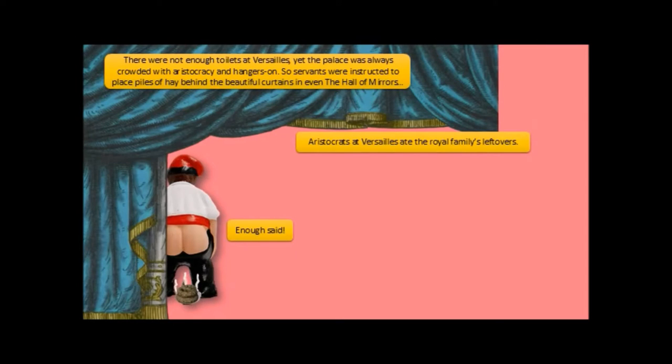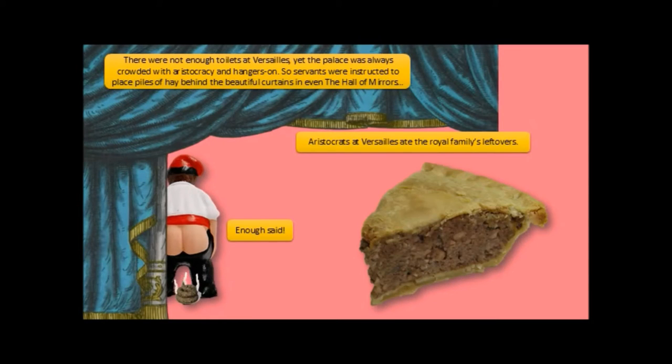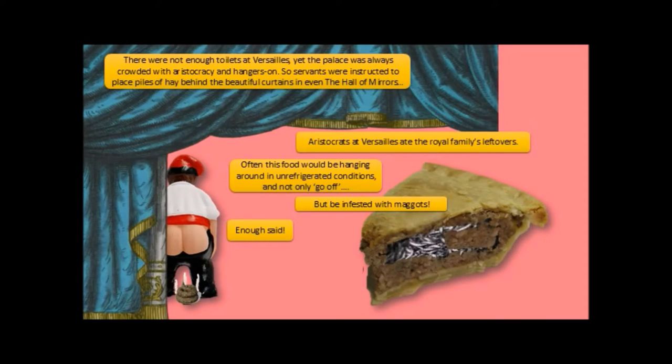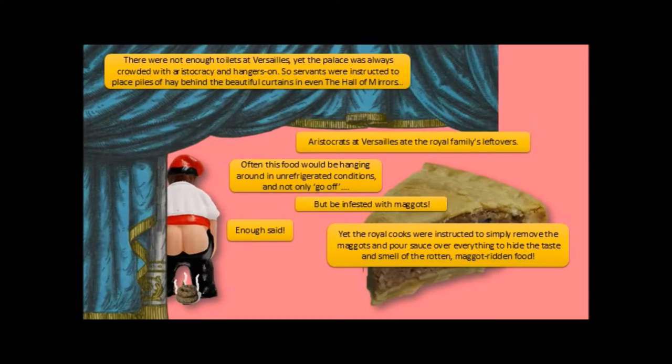Aristocrats at Versailles ate the royal family's leftovers — they ate leftovers, like this lovely piece of pie here. Yet often this food would be hanging around in unrefrigerated conditions, and not only go off, but be infested with maggots. The royal cooks were instructed to simply remove the maggots and pour sauce over everything to hide the taste and the smell of rotten, maggot-ridden food.